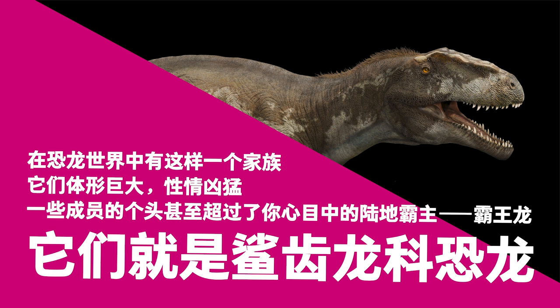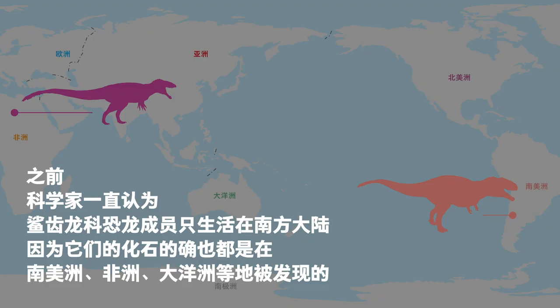The Carcharodontosauridae family was a group of huge and ferocious dinosaurs. Some of its members were bigger than the familiar Tyrannosaurus rex. Previously, scientists believed that Carcharodontosauridae dinosaurs lived only in Gondwana, the southern supercontinent, because their fossils were found only in South America, Africa, and Oceania.